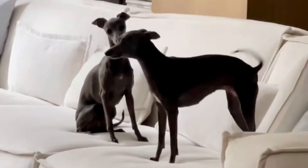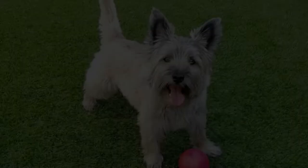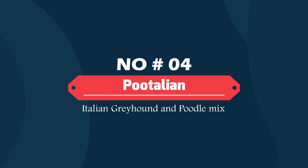Number three: Italian Cairn — Italian Greyhound and Cairn Terrier mix. The Italian Cairn is not a purebred dog; it is a cross between the Italian Greyhound and the Cairn Terrier. The best way to determine the temperament of a mixed breed is to look up all breeds in the cross, knowing you can get any combination of characteristics found in either breed.